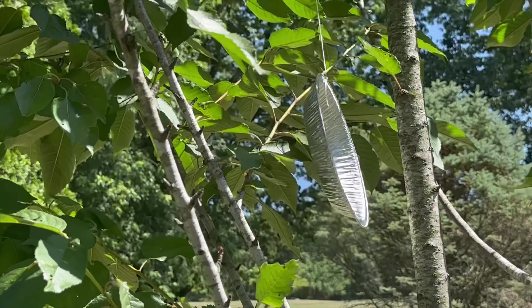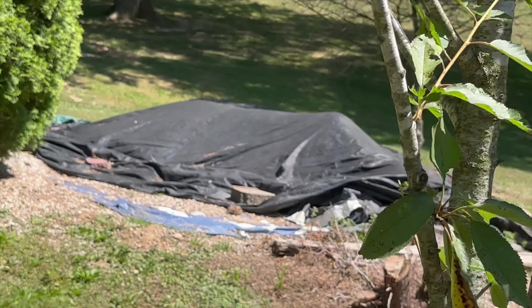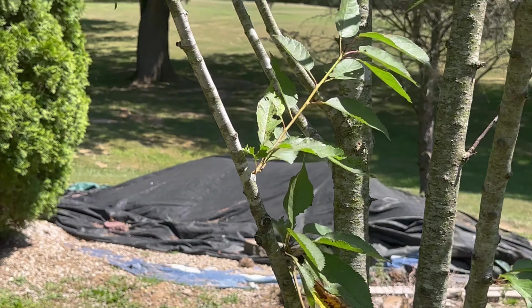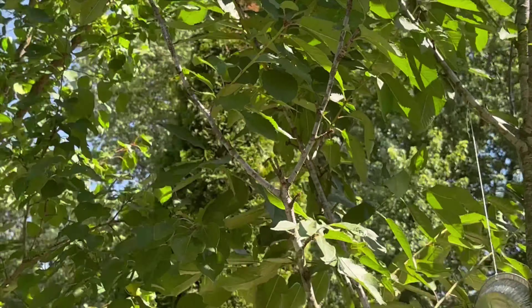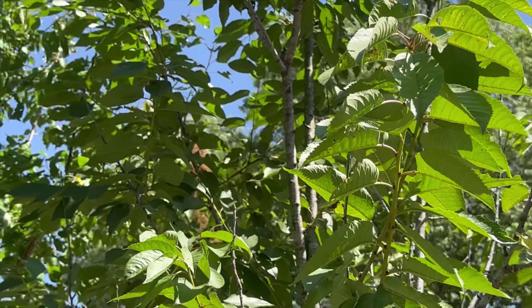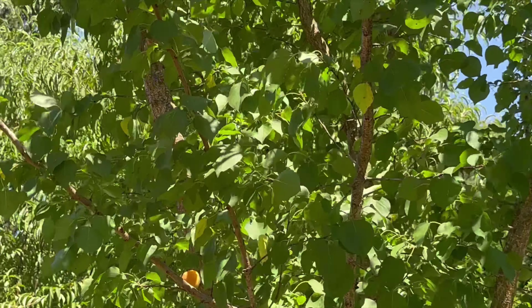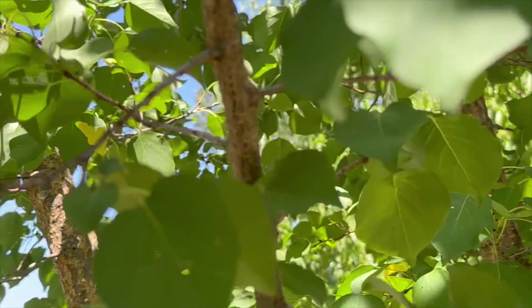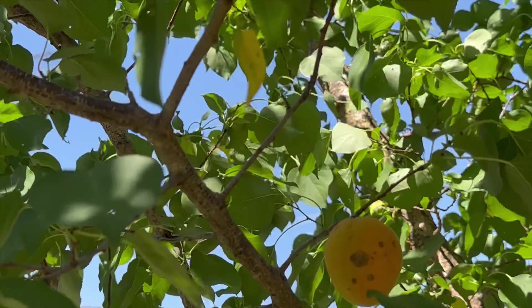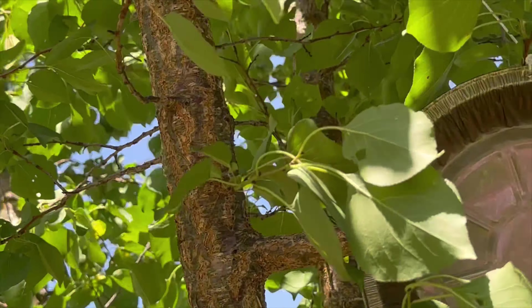I put pie pans up to keep the squirrels out of the trees, hopefully it works. This is the cherry tree, we're still at a young stage. This is the apricot tree, it has apricots on it. Last year we were getting hit by squirrels because there's all kinds of fruit off these, so I put pie pans up.